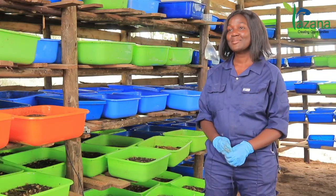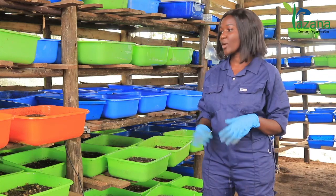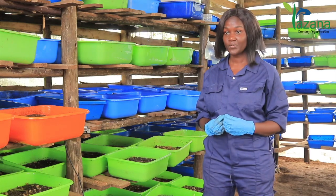Hello everyone, my name is Emily Lazea from Lazana Agro Ltd. Right here we do Black Soldier Fly Larvae Farming.